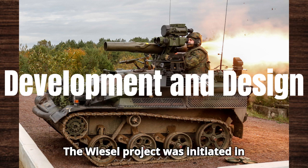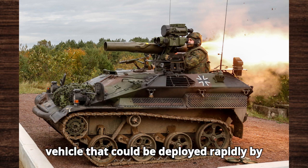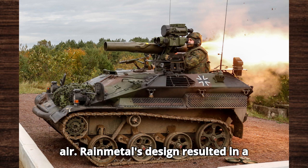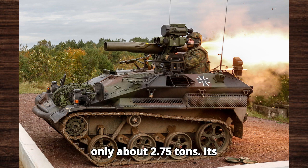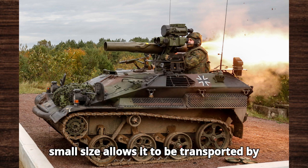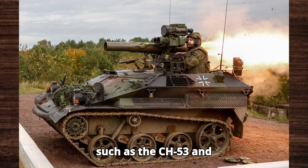The Wiesel project was initiated in response to a need for a light-armoured vehicle that could be deployed rapidly by air. Rheinmetall's design resulted in a compact and lightweight vehicle, weighing only about 2.75 tons. Its small size allows it to be transported by helicopters and transport aircraft, such as the CH-53 and C-130 Hercules.